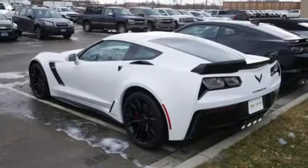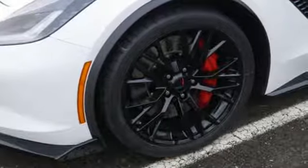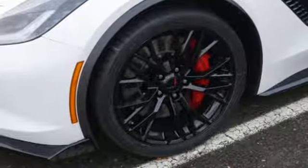AutoWeek puts it simply: dang, this car is good. There's more than a century of ingenuity and significance in every Chevy. See it for yourself when you take it for a test drive.